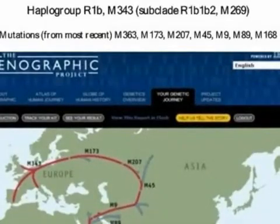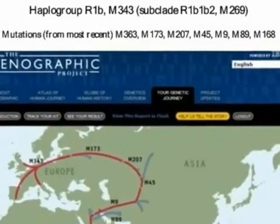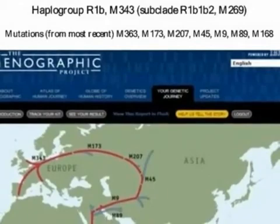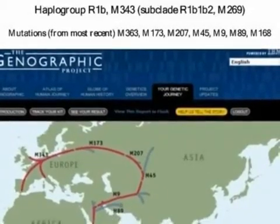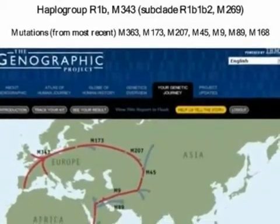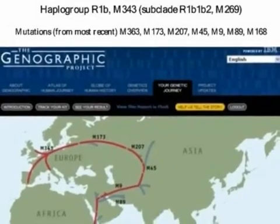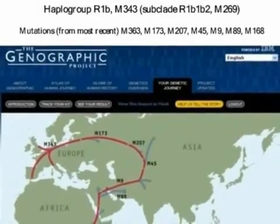My Y-chromosome analysis showed I belong to haplogroup M343, subclade R1b2, M269. In parts of Spain and Ireland, more than 90% of men belong to this group. The Genographic Project focused on seven significant mutations between me and Adam.